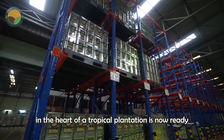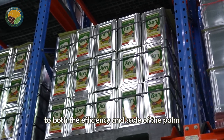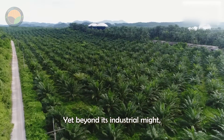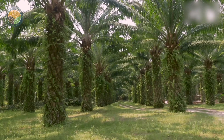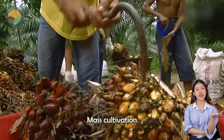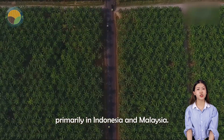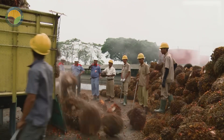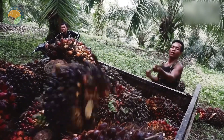What began in the heart of a tropical plantation is now ready for shelves around the world, a testament to both the efficiency and scale of the palm oil industry. Yet beyond its industrial might, the palm oil story is not without conflict. Mass cultivation has led to the destruction of more than 8 million hectares of tropical forest over the past quarter century, primarily in Indonesia and Malaysia. This deforestation has endangered countless species, including Sumatran tigers and orangutans.